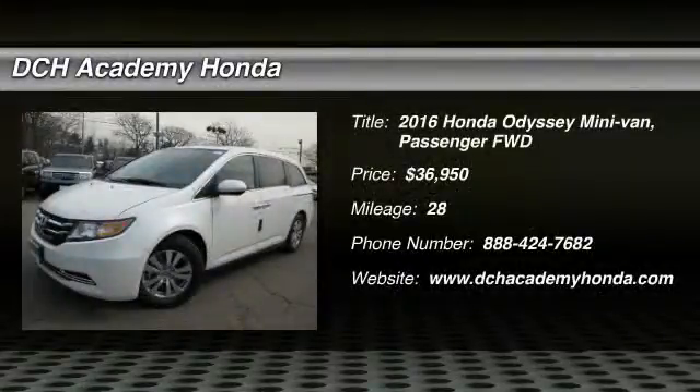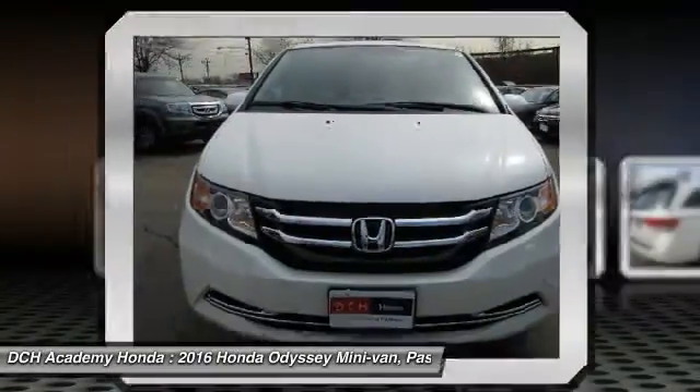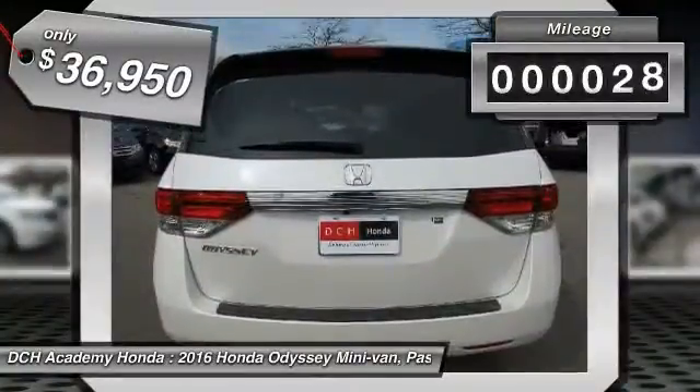The 2016 Honda Odyssey. The Honda Odyssey is a showcase of distinguished style, captivating technology and advanced safety features. A must for all families and is priced below $40,000. This vehicle has less than 100 miles.